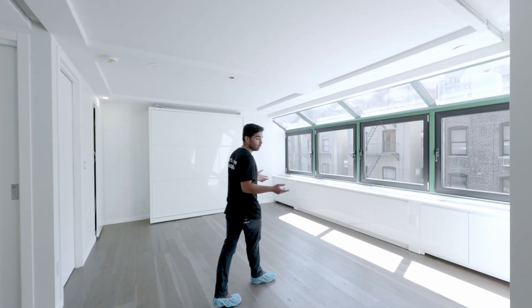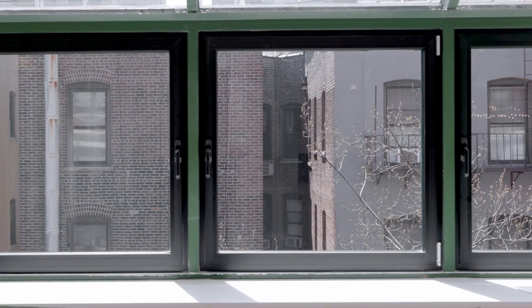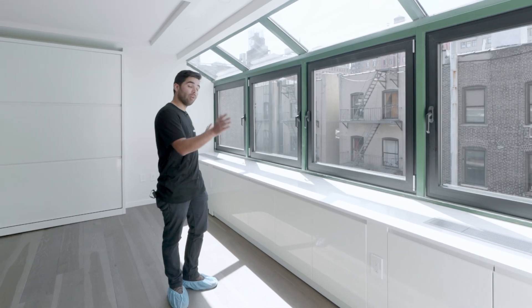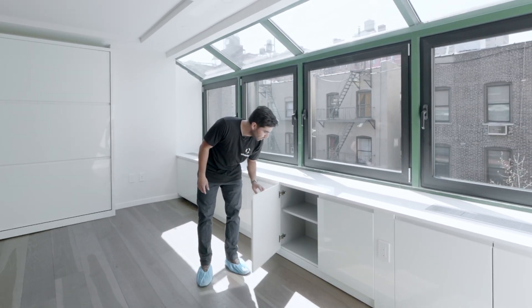Our clients wanted more natural light exposure into the living room. Therefore, we replaced the existing windows. At the same time, we wanted to add an Italian custom-made millwork piece to cover the pipes and add a modern look and more functionality to the space.